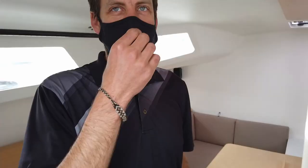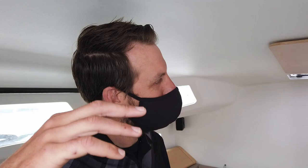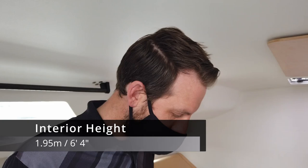Hey look, I fit! The standing room is quite generous at 1.95 meters and I am just under that — about 1.9 meters or 6 foot 3 inches.